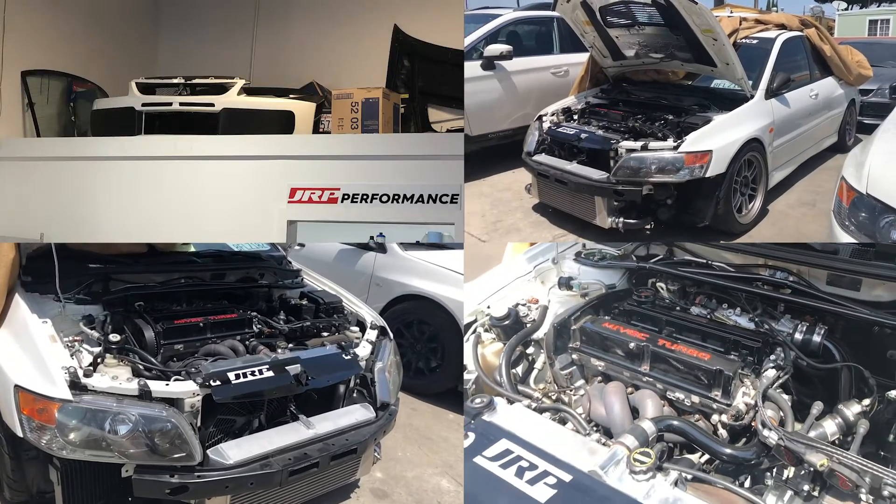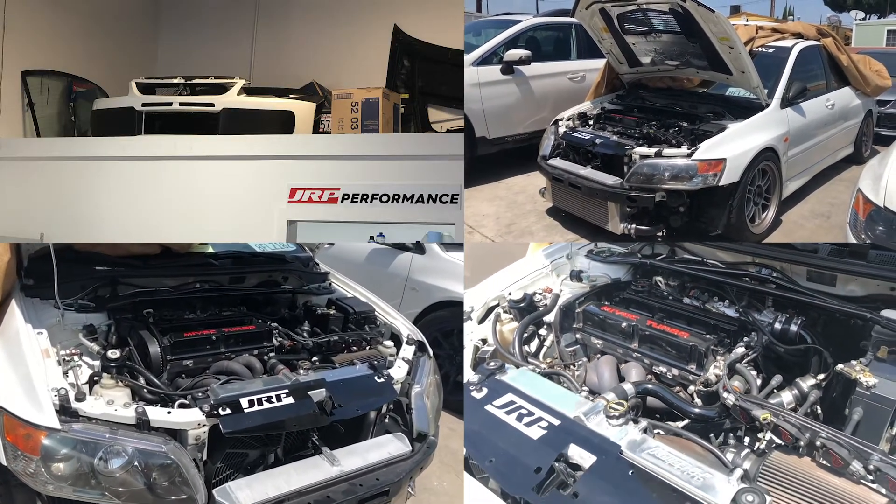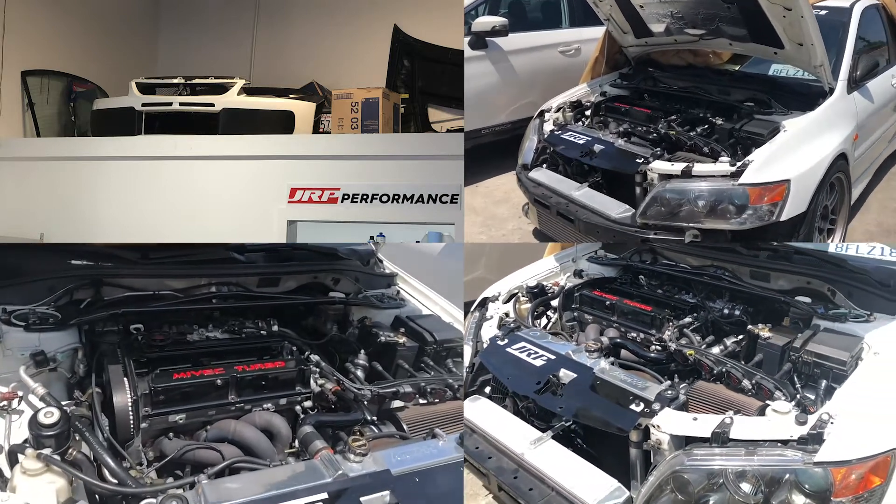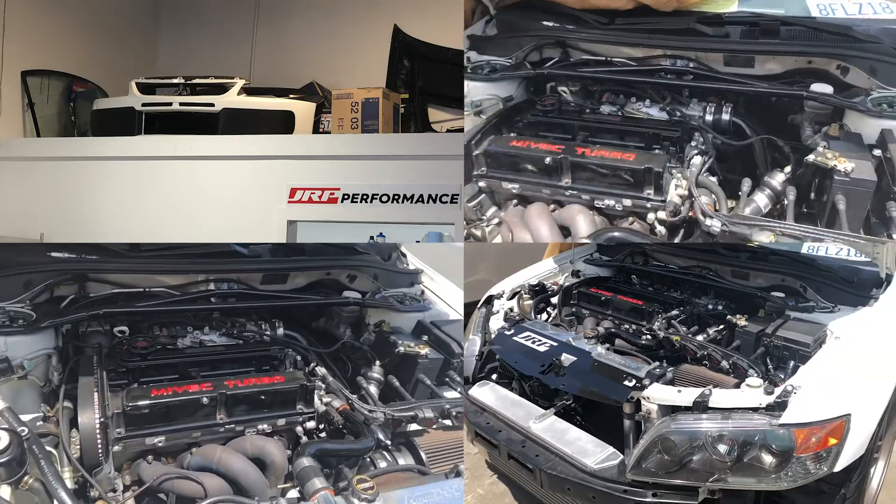Hey guys, what's up? I'm at JRP. We're here to talk about what's gonna happen to my car. Ronnie will explain what's going on, just to keep you guys updated.